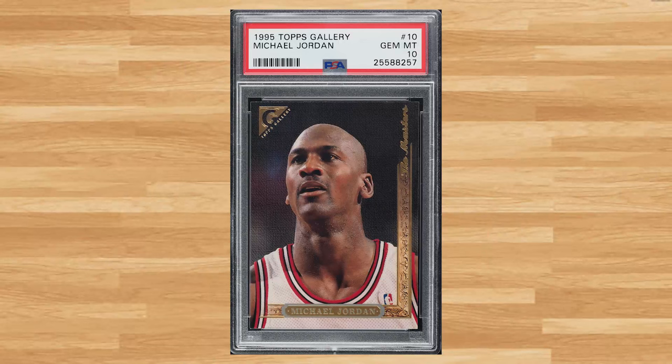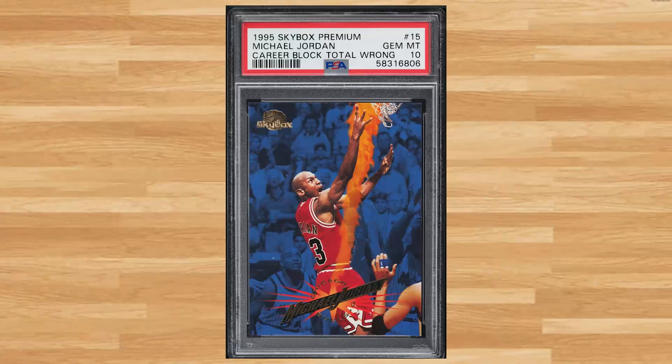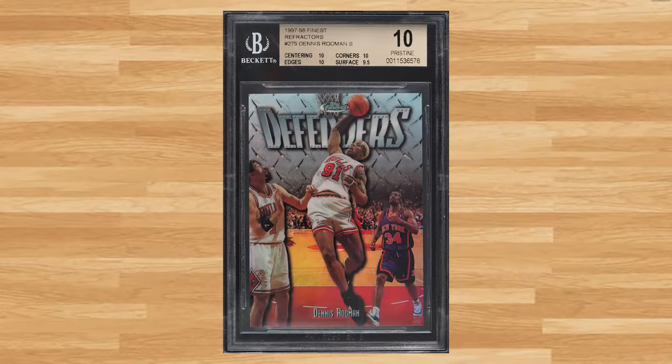Up next at number 33 is this 1995 Topps Gallery Michael Jordan card number 10. This was a PSA 10 and it sold for $444. Coming in at number 32 is this 1995 Skybox Premium Michael Jordan card number 15. This Jordan was in a PSA 10 and it sold for $468. The Worm makes his first appearance on today's list at number 31 with this 1997 Finest Dennis Rodman refractor card number 275, serial numbered out of 1090. This refractor was in a BGS Gold Label 10 and it sold for just over $500.